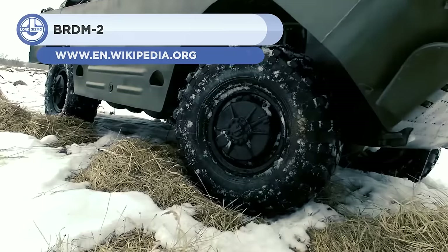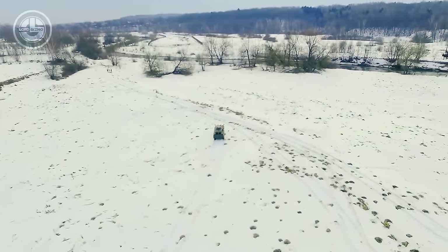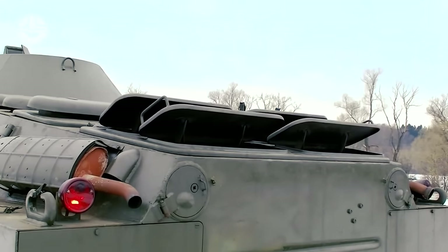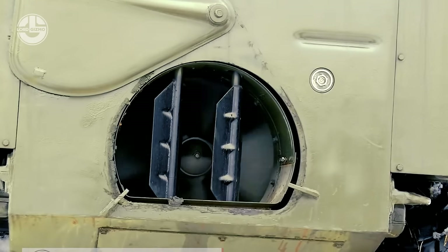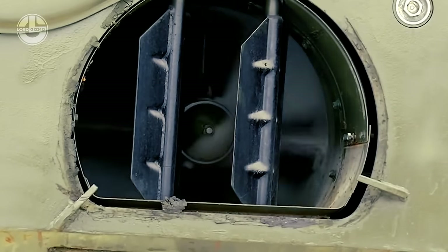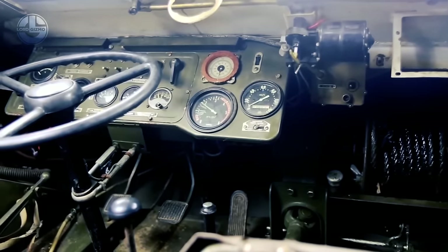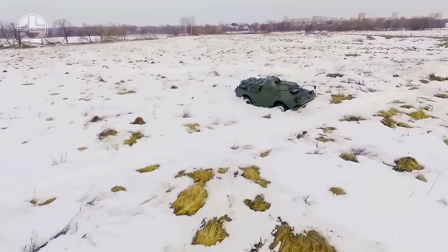The BRDM is an amphibious armored vehicle developed by the Soviet Union, first appearing in the late 1950s. It was made to be a patrol and reconnaissance vehicle that could travel over land and water. With a sloping front end and a lofty turret housing a machine gun or other weapon system, the BRDM has a striking shape. It is normally mounted with a 14.5-millimeter heavy machine gun, though some variations have also been equipped with anti-tank guided missiles. The vehicle's amphibious propulsion technology and four-wheel drive enable it to move quickly across water, with two water jets positioned at the back.